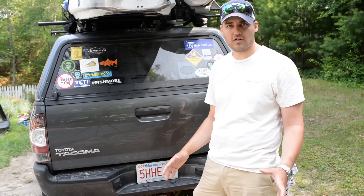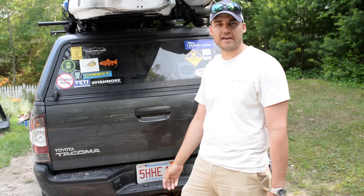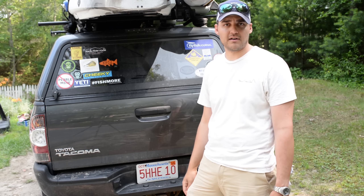My name is Ben Dushaney and welcome to Truck Life. I've converted my truck bed to a full-on camper. Right away after I got my truck I picked up this ARE truck cap and also the Yakima racks.